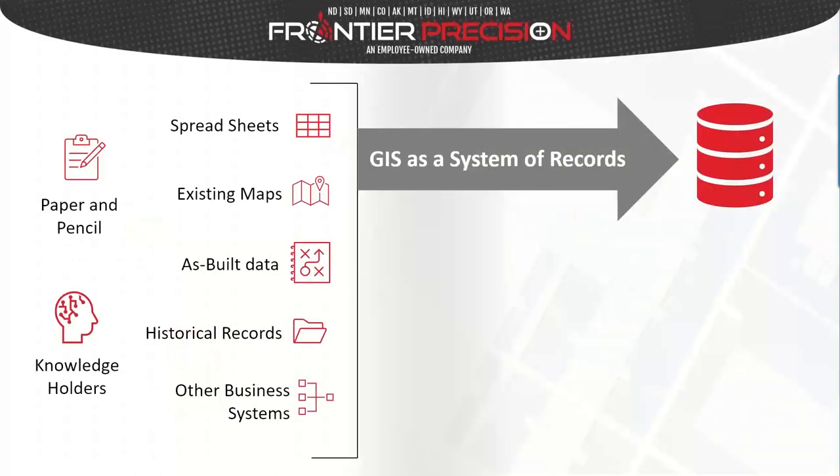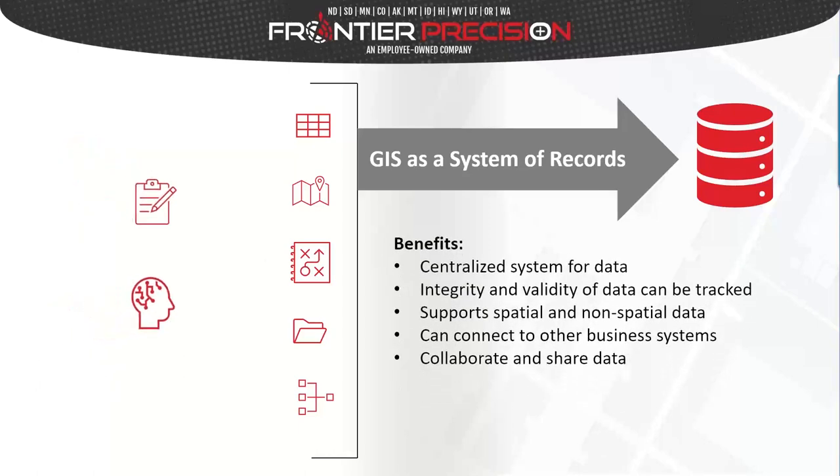Using GIS as a system of records has a significant benefit: it can centralize data storage and allow us to easily track data integrity. Knowing what and where data is important, but also knowing the value of that data — is it the latest available, the best quality? Having metadata and understanding data quality is important. In addition to location information, we can tie records from multiple sources together and connect data to make it easier to search and find what we're looking for.